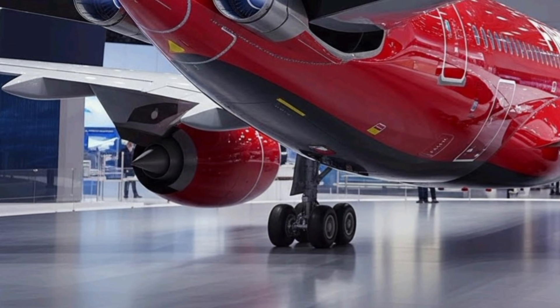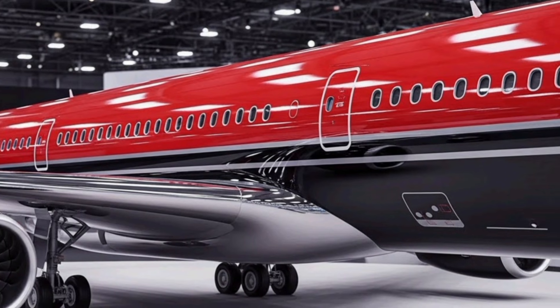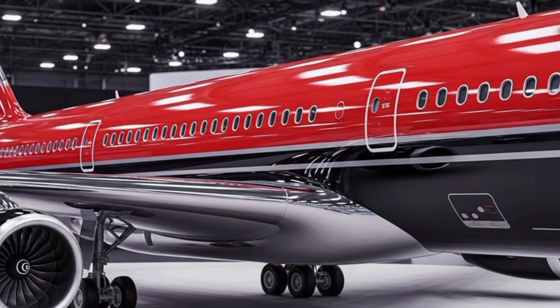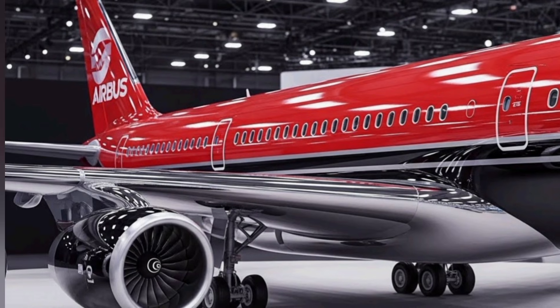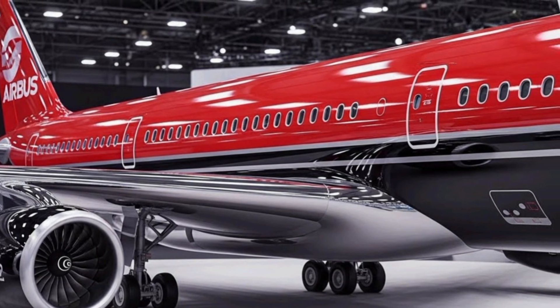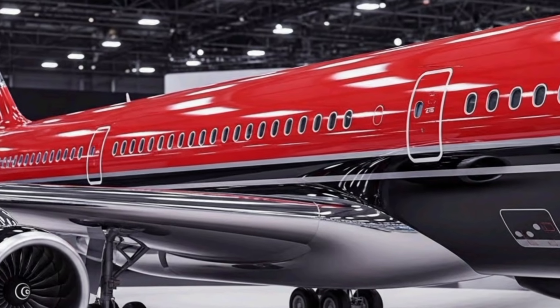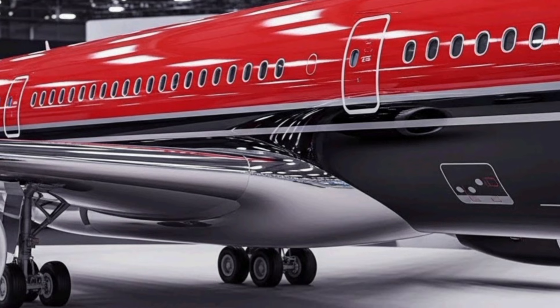Autonomous taxiing systems are included as well, allowing the A328 to move on the ground with minimal engine use, cutting down fuel consumption and reducing airport noise pollution. What sets the A328 apart is its perfect balance between practicality and futuristic innovation — it's not an unrealistic sci-fi airplane and it's not just a minor upgrade either.